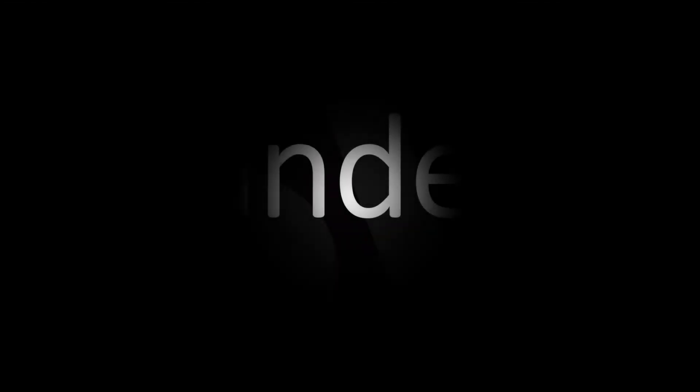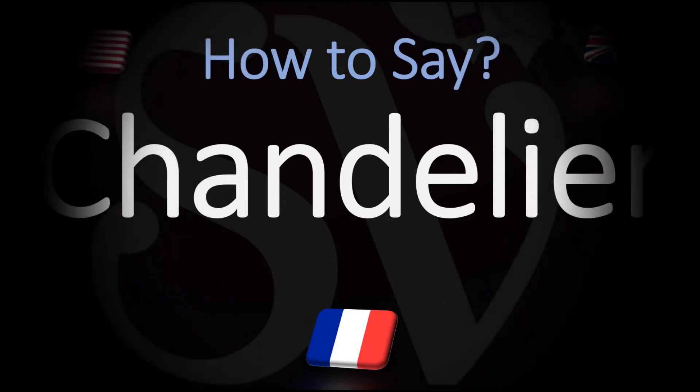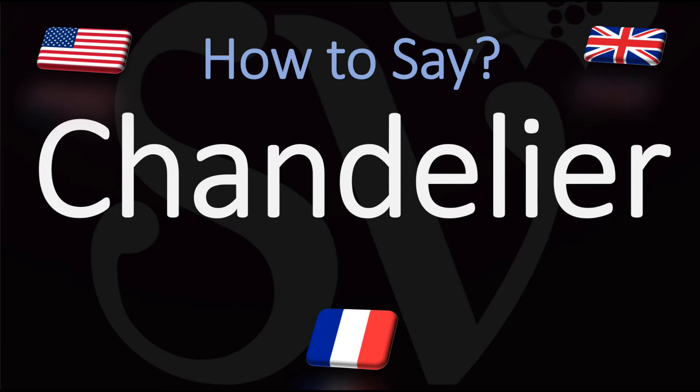We are looking at how to pronounce this word from French, designating a large decorative hanging light with branches for several light bulbs or candles. How do you go about pronouncing it? In French this would be said: chandelier, chandelier.